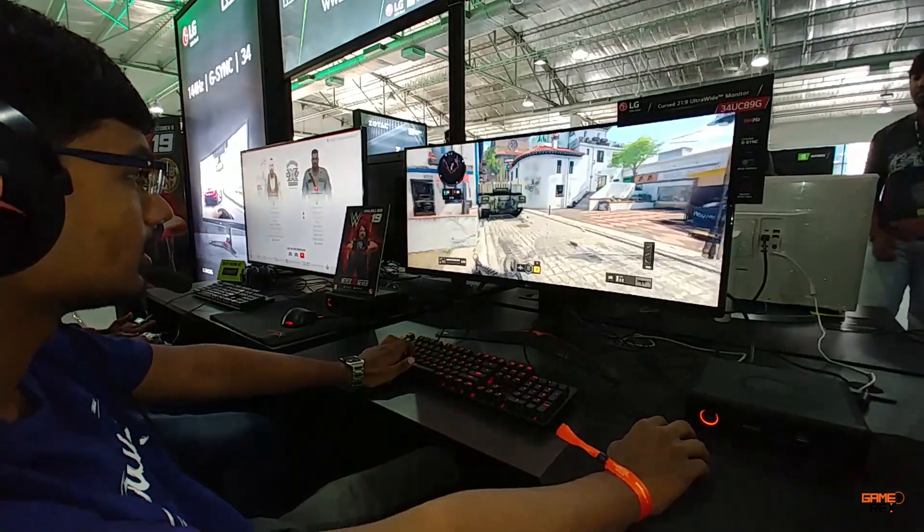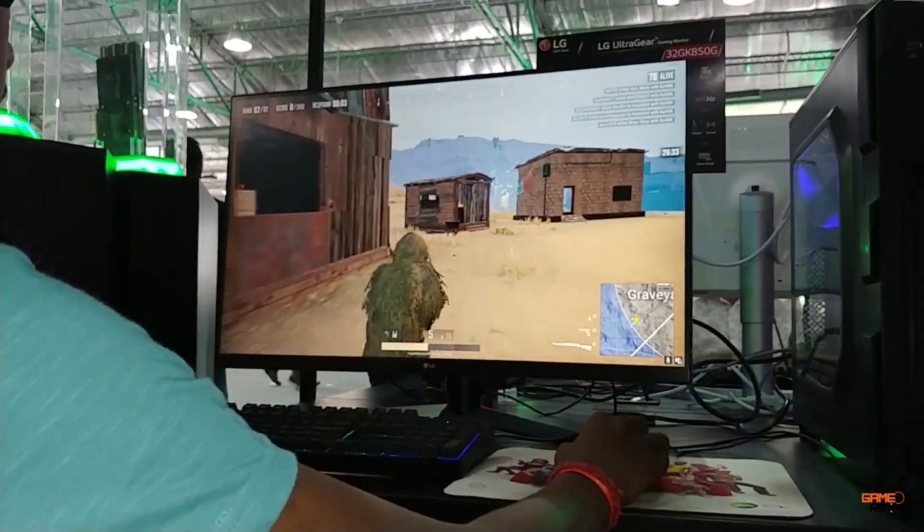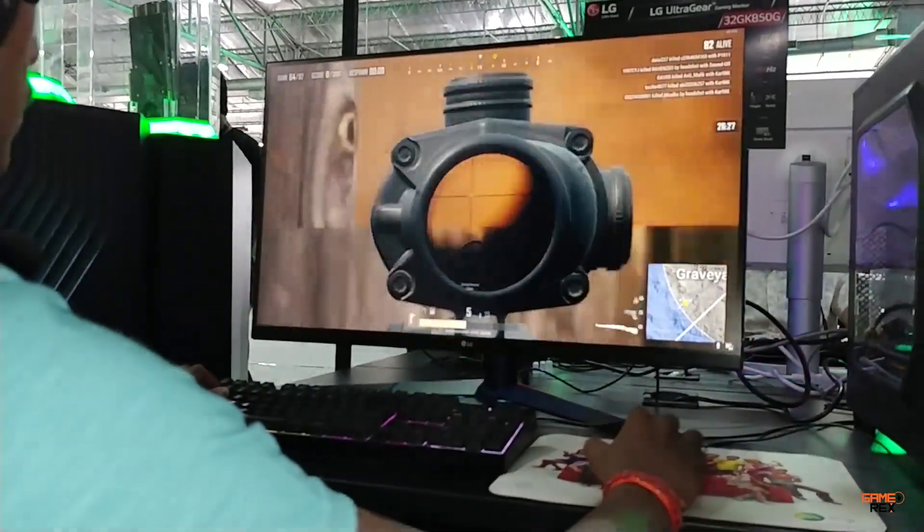In order to get rid of this, the gaming monitor has to have a high refresh rate with a decent response time — that is made possible by LG gaming.